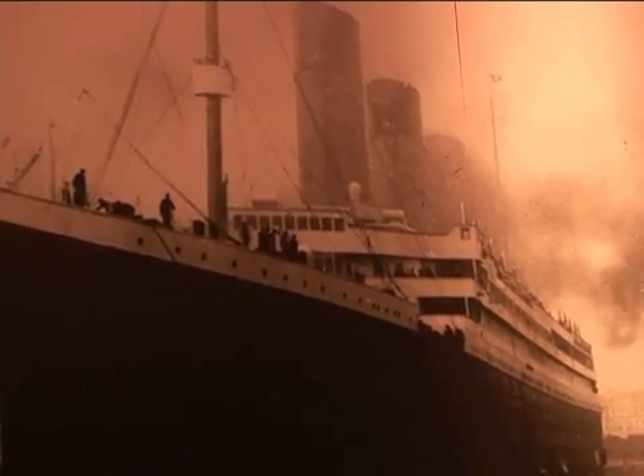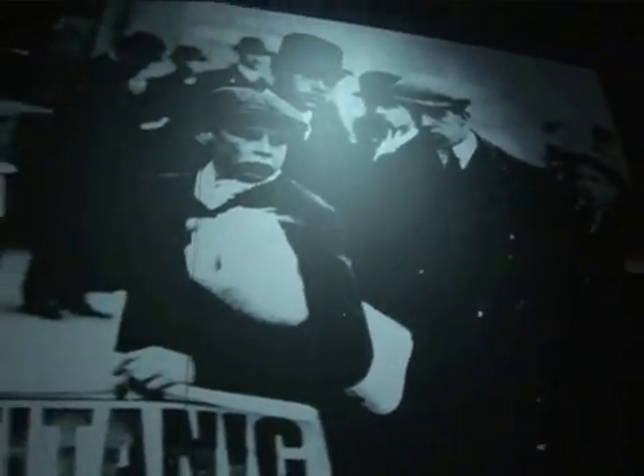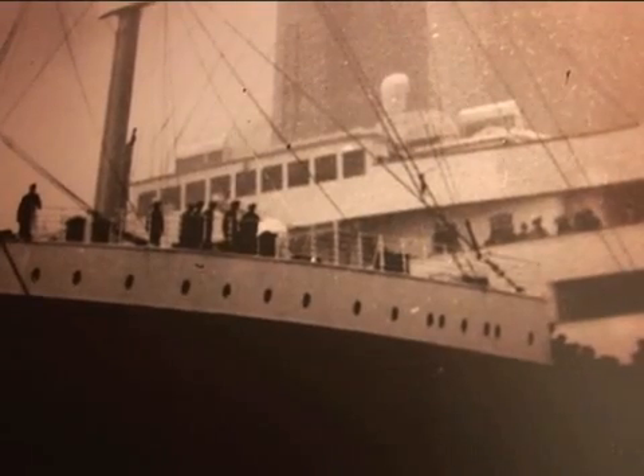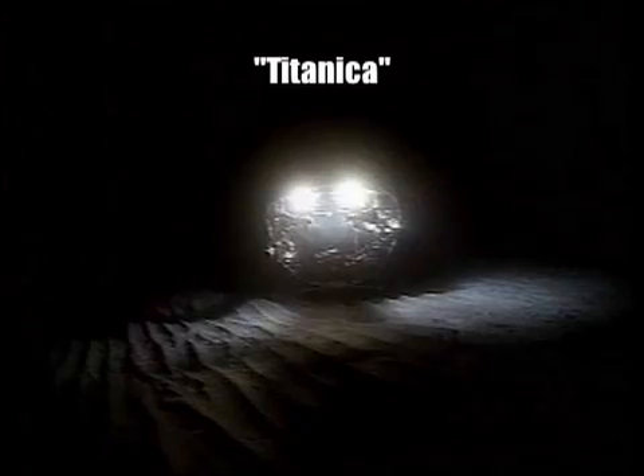The Titanic became famous when she struck an iceberg and sunk to the bottom of the ocean floor, four kilometres beneath the surface. There, her remains were scattered, creating a perfect time capsule that's almost 100 years old.